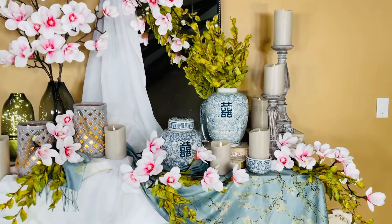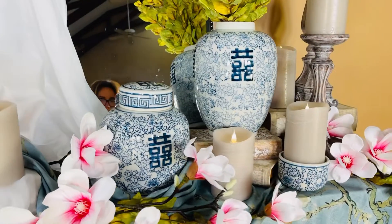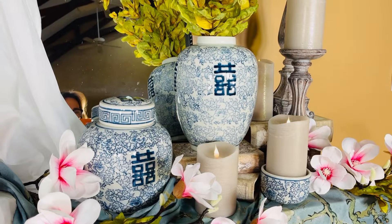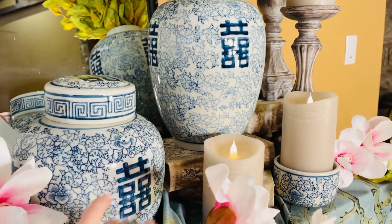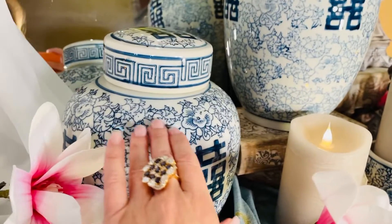It is a beautiful take on blue and white. Aren't these gorgeous? This is going to be a nine and a half or a twelve and a half inch tall. Beautiful blue and white in this gorgeous jar with this beautiful lid. Isn't this stunning? I love everything about this. The artwork is gorgeous.